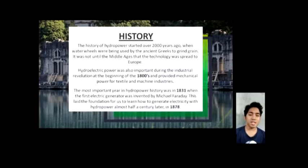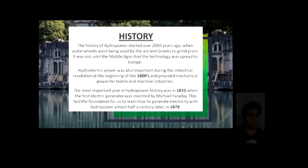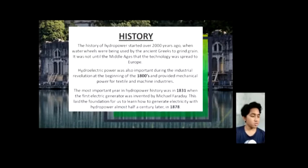It was not until the Middle Ages that the technology spread to Europe. Hydroelectric power was also important during the Industrial Revolution at the beginning of the 1800s and provided mechanical power for textile and machine industries. The most important year in hydropower history was 1831 when the first electric generator was invented by Michael Faraday. This laid the foundation to generate electricity with hydropower almost half a century later, in 1878.